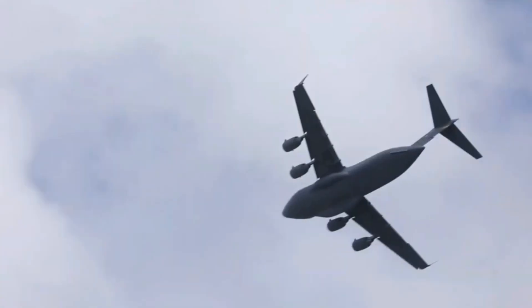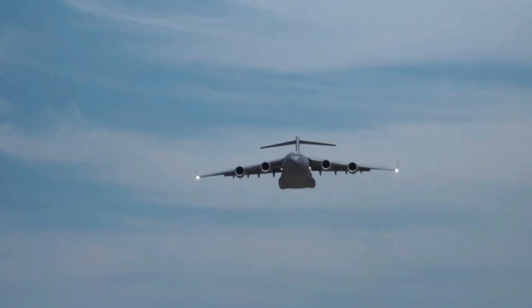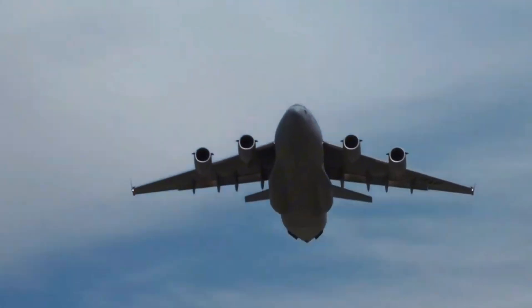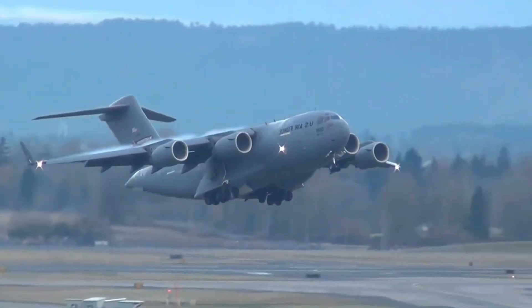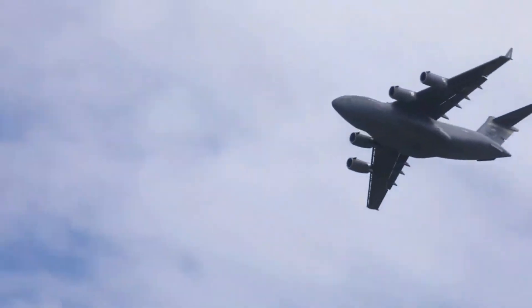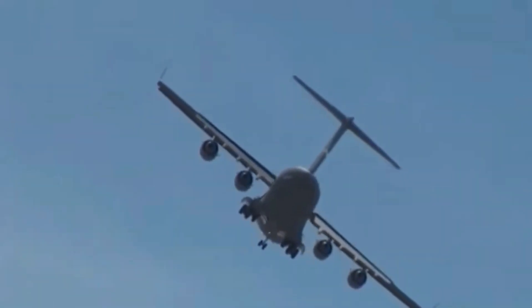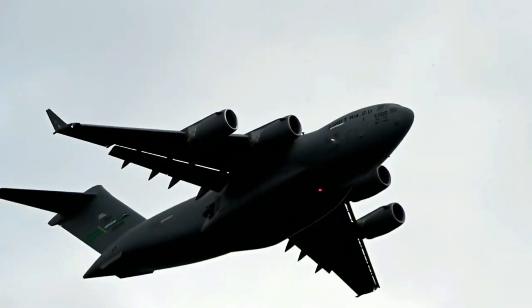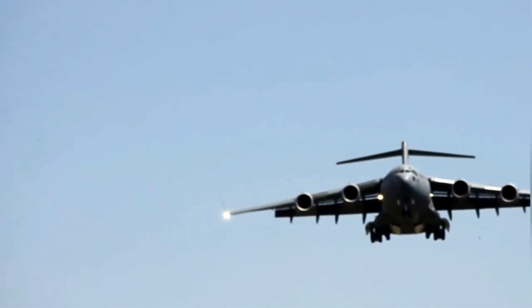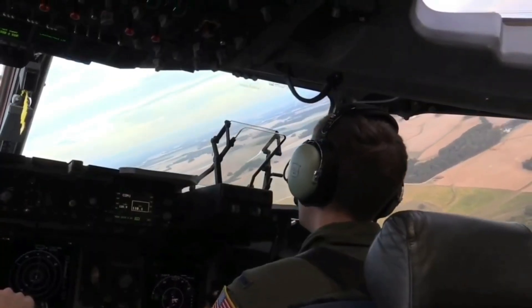First flown in 1991, the aircraft entered full production by the mid-1990s. Though the program faced early cost overruns and political scrutiny, the C-17 soon proved its worth. During testing, it demonstrated the ability to land on runways as short as 3,500 feet and back up under its own power — something most large jets couldn't do. Its cargo bay was large enough to fit an M-1 Abrams tank, making it the first airlifter to combine tactical flexibility with heavy transport capabilities. It quickly became a strategic asset.